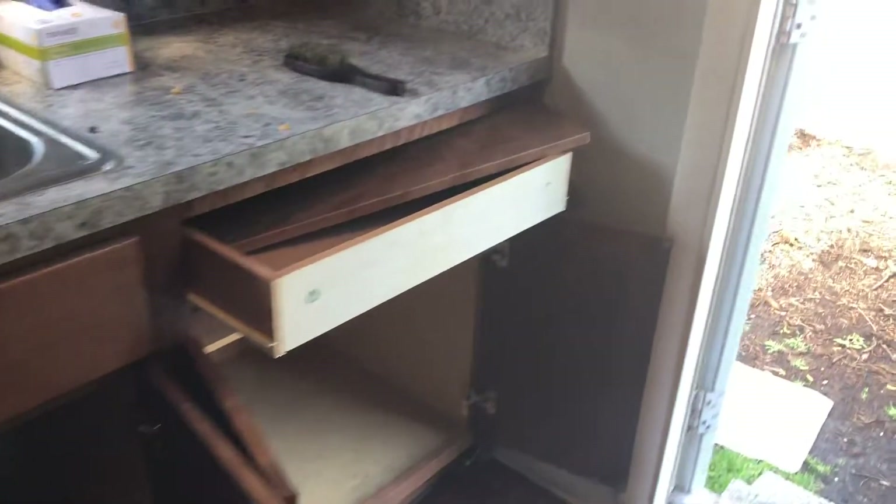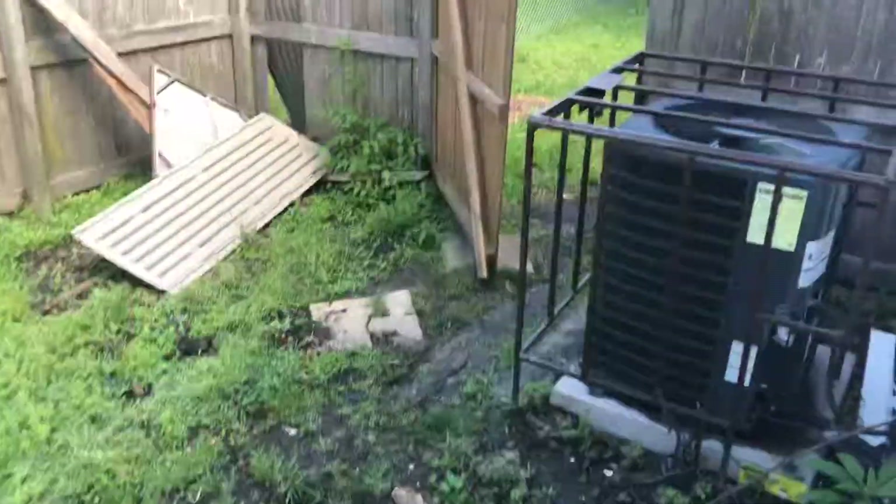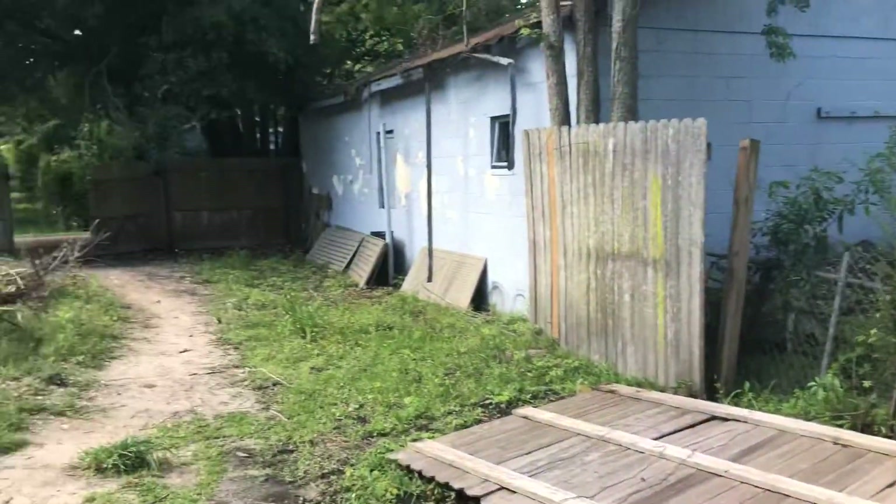We have a couple of cabinet fronts missing — there is one left behind here. We have some fence panels down: some that can be reinstalled and some that are missing entirely.